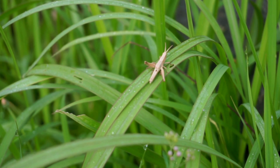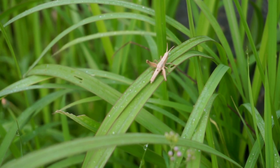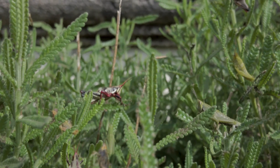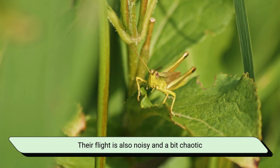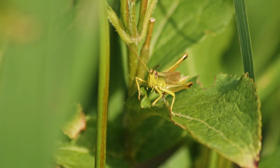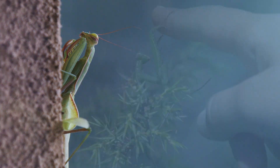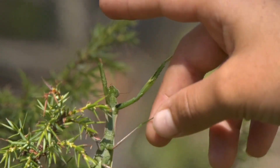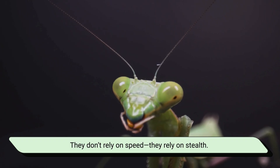Next is movement. Grasshoppers are Olympic-level jumpers. In fact, many grasshopper species can leap 20 times their body length — that's like a human jumping the length of a basketball court without a running start. Their flight is also noisy and a bit chaotic, but effective enough to escape predators. Praying mantises move very differently. They're sneaky, slow, calculated. They rock back and forth like leaves swaying in the wind, blending in perfectly with the plants around them. They don't rely on speed — they rely on stealth.